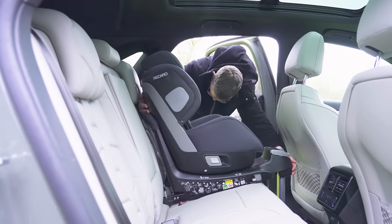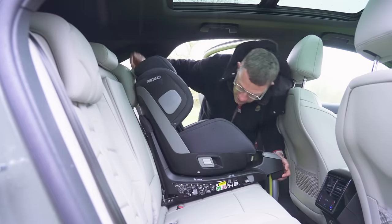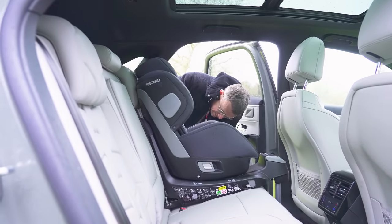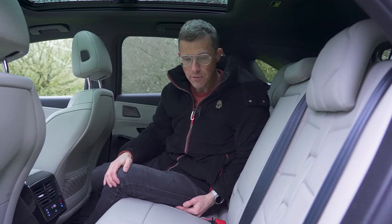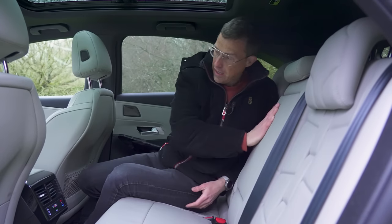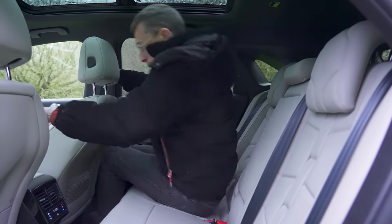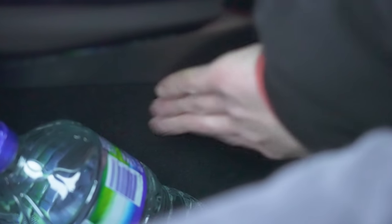When it comes to fitting a child seat, one issue is that the rear doors don't open that wide, making it a bit of a struggle getting a bulky seat in. However, while the ISOFIX anchor points are a little hidden, they're actually very easy to get to. There's also enough room to rotate a big rear-facing seat without having to push the front passenger seat forward. The rear armrest has exposed cup holders that aren't very deep, so your drink's probably not going to stay in there. The door bins are a decent size and lined with felt.